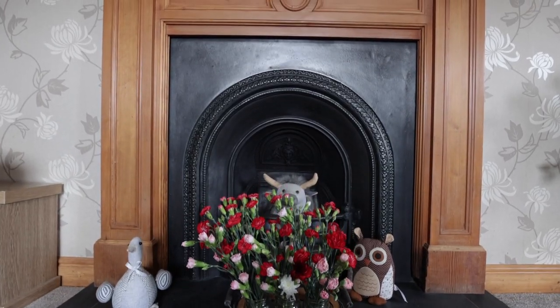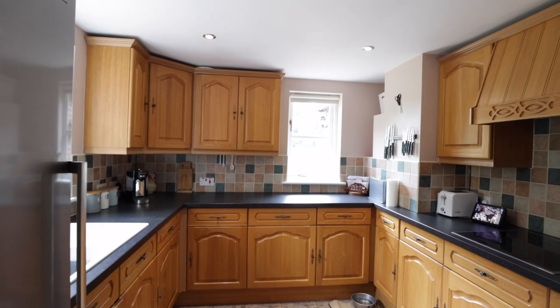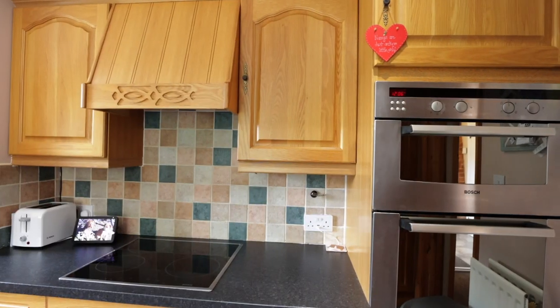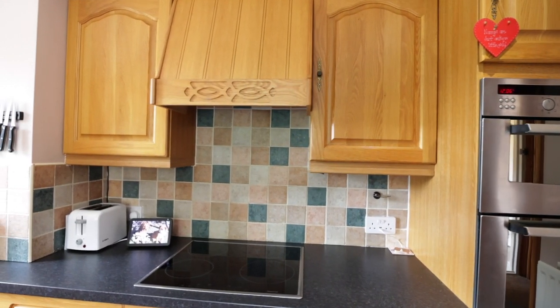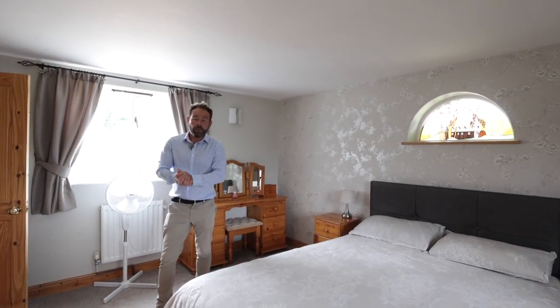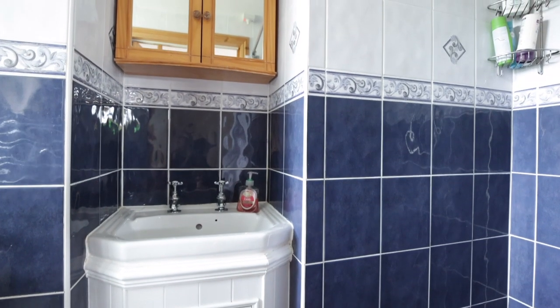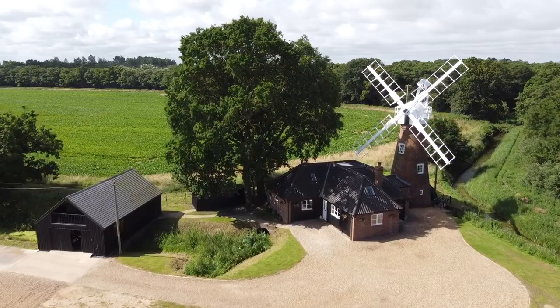Wayford Mill actually really does lend itself to being a great family home to live in permanently. The accommodation is really well laid out and a great finish throughout as well — I can actually quite see myself living here. The sleeping accommodation that Wayford Mill offers includes a ground floor ensuite bedroom, and on the first floor we've got three further bedrooms and another ensuite. And if you are thinking of holiday letting it, it can actually sleep up to 15 people.